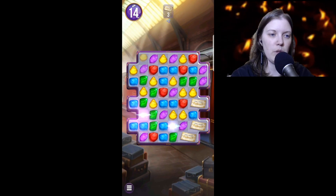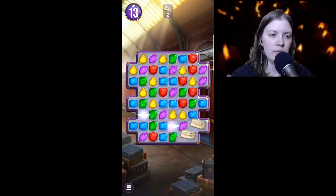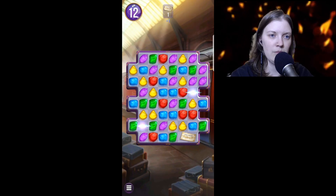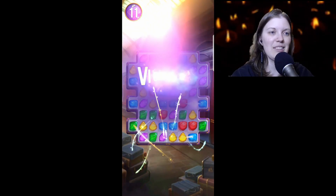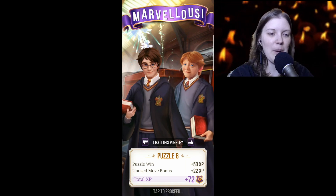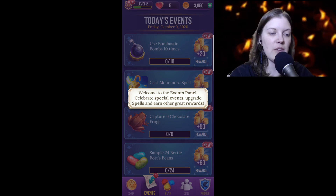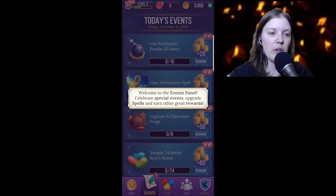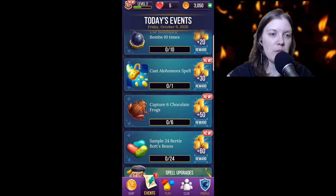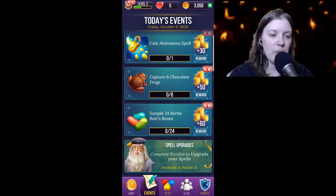I could have done four in a row — meh, that's okay. Awesome, boom, done! It's Harry and Ron this time. We've got a new event! Today's events — welcome to the events panel: celebrate special events, upgrade spells, and earn other great rewards. Use Bombastic Bombs ten times, cast an Alohomora spell, capture six chocolate frogs, sample 24 Bertie Bott's beans, complete puzzles to upgrade your spells.